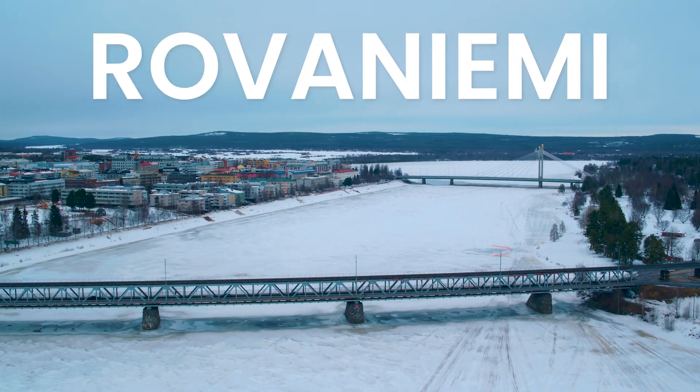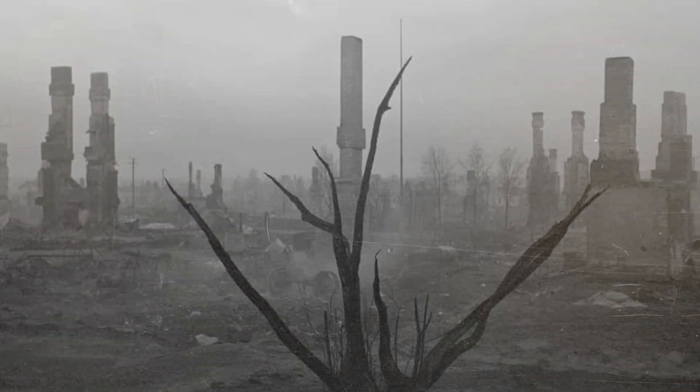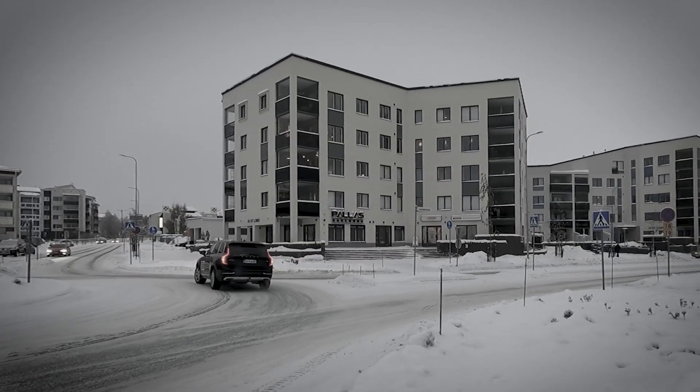This is Rovaniemi, the heart of Lapland. But few know this town was completely destroyed by the Germans in World War II. Where once were traditional wooden houses, today stand uninspiring concrete buildings.